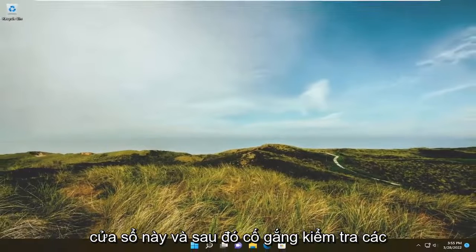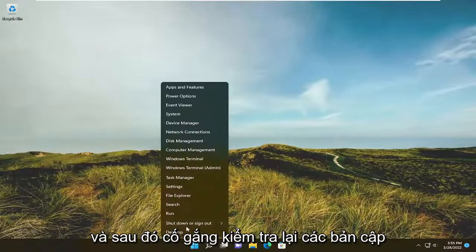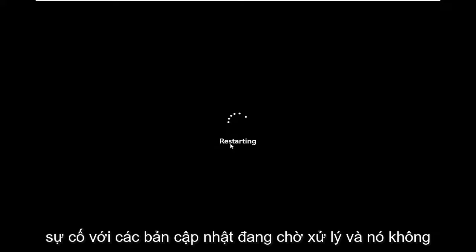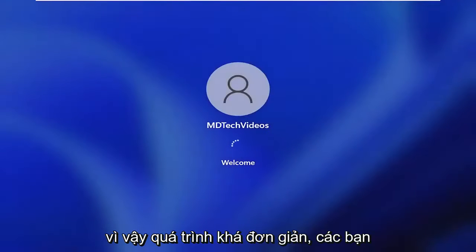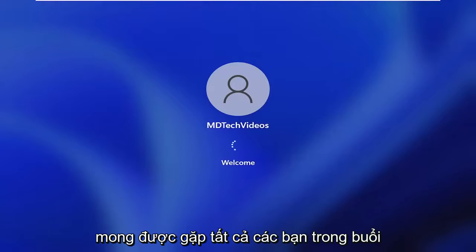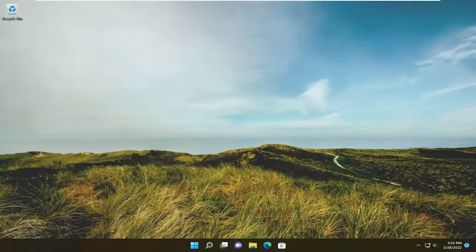Then attempt to check for Windows updates. I would suggest restarting your computer and then attempting to check for updates again if you're still having a problem. This might help if you have pending updates and it's not letting you check for further updates. Also make sure you have an internet connection — you can't install updates without one. I do hope I was able to help you out, and I look forward to catching you all in the next tutorial. Goodbye.